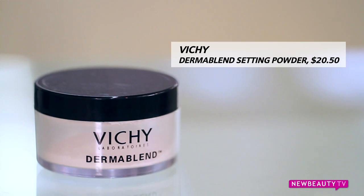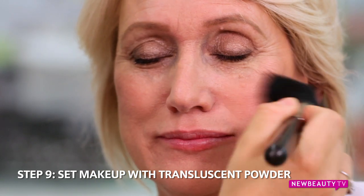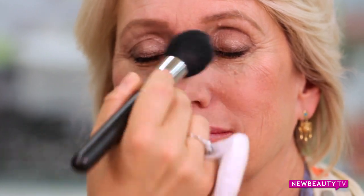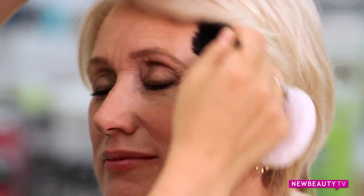Now I'm going to use a little bit of translucent setting powder to set the makeup and to take away shine just in the T-zone area. After powder, I'm using a bronzer to warm up the complexion and add dimension to the face — just taking a fluffy brush and rubbing it into the hairline, along the cheekbone, and then onto the jawline.